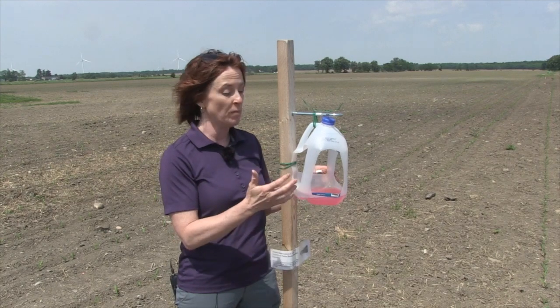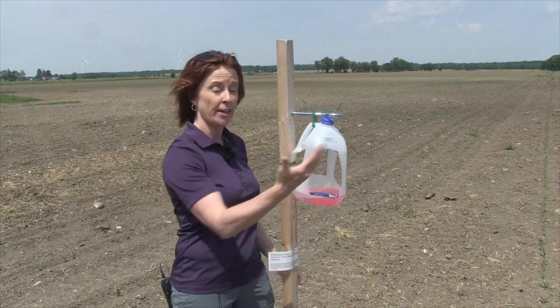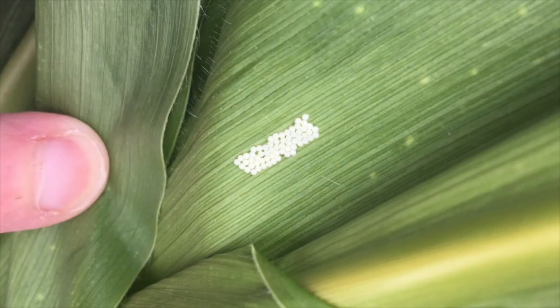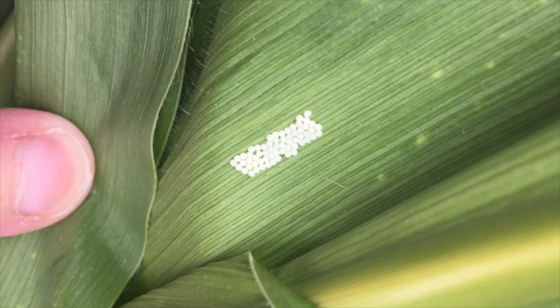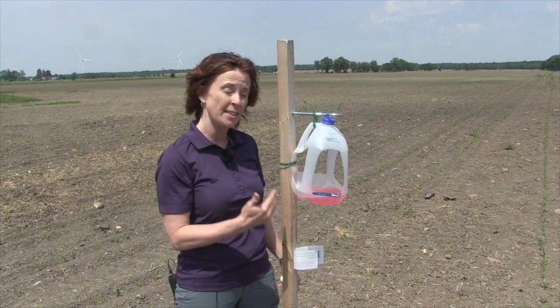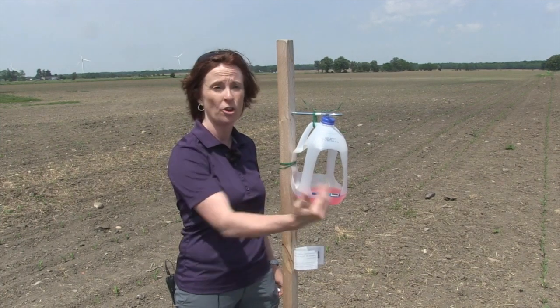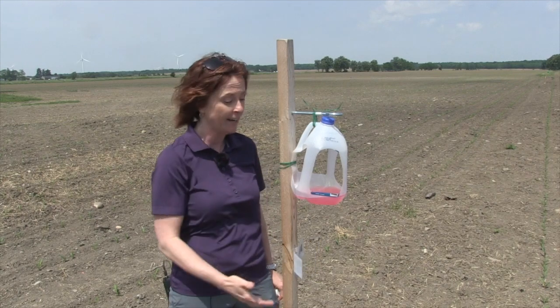Peak flight means the majority of the moths are flying around. Therefore they're in your field mating, and within a week you'll have eggs. That's when you need to go in and scout — especially those fields that are outside the known hotspot regions, because this pest is no longer just in the hotspots. It's across the province and going as far as Nova Scotia and PEI now.